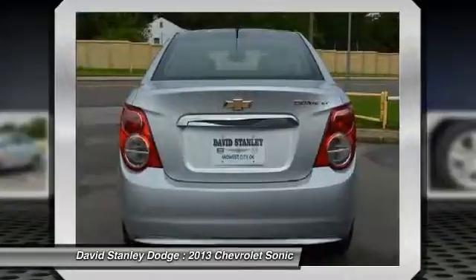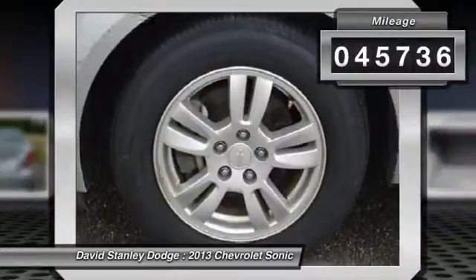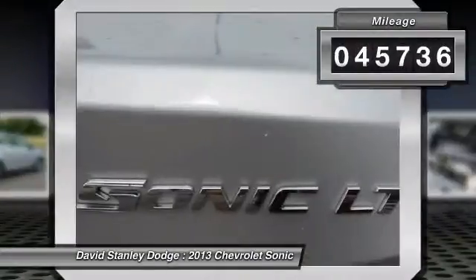Where's the sweet spot behind the wheel? This vehicle has less than 50,000 miles. Here are some of this vehicle's great options.